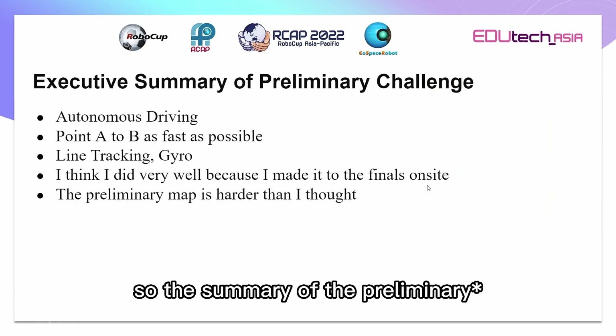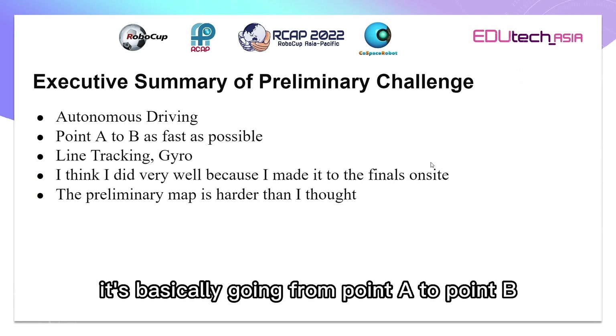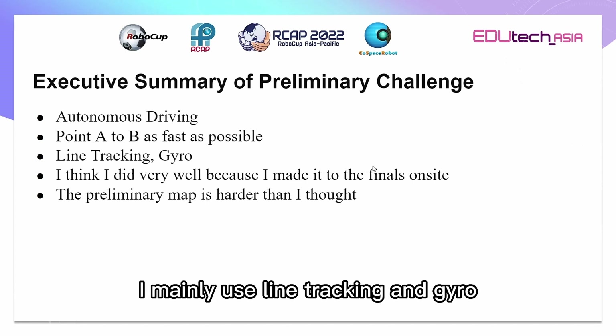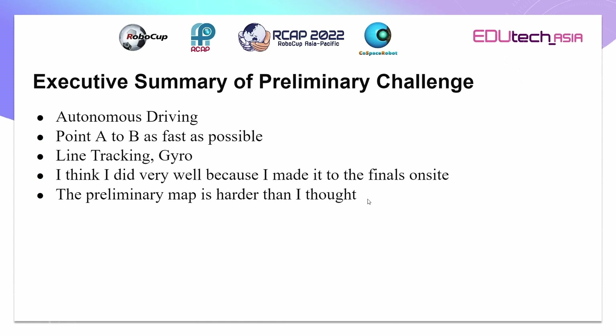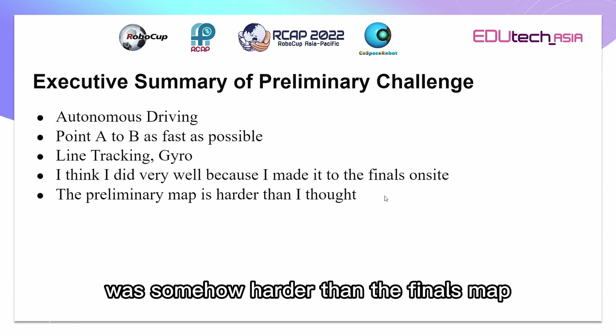The summary of the primary challenge is autonomous driving — basically going from point A to point B as fast as possible. I mainly use line tracking and gyro. I think I did really well because I just made it to the finals on-site in MPS, but I think the preliminary map was somehow harder than the finals map.